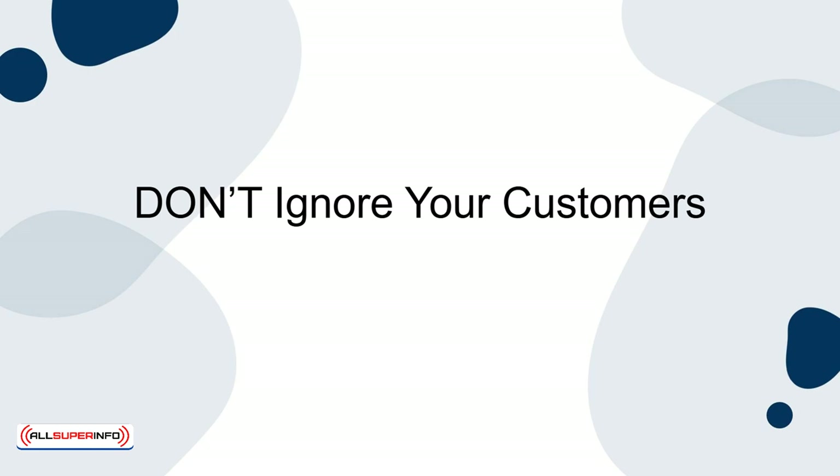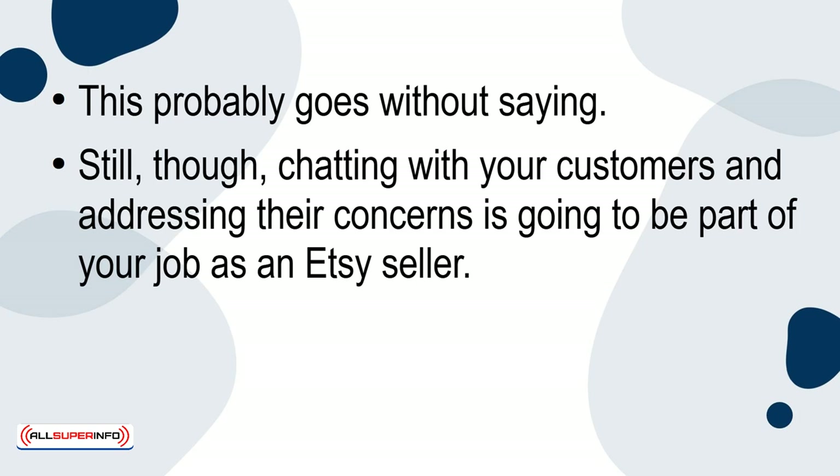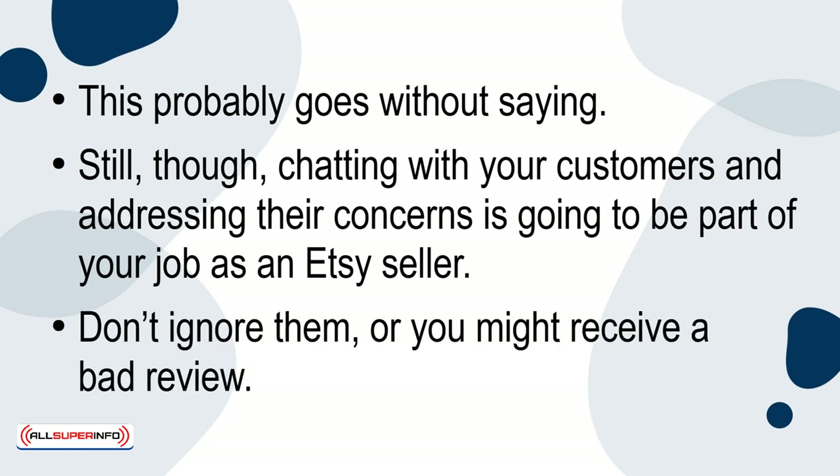Don't ignore your customers. This probably goes without saying. Still though, chatting with your customers and addressing their concerns is going to be part of your job as an Etsy seller. Don't ignore them or you might receive a bad review.